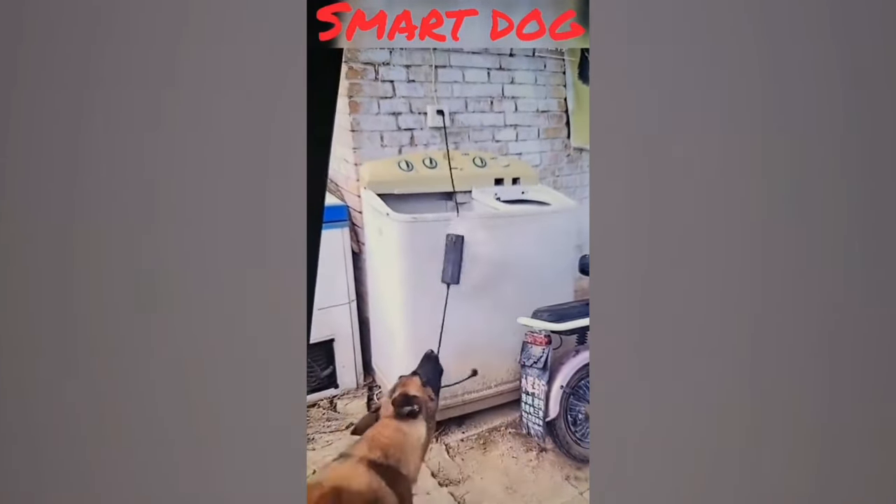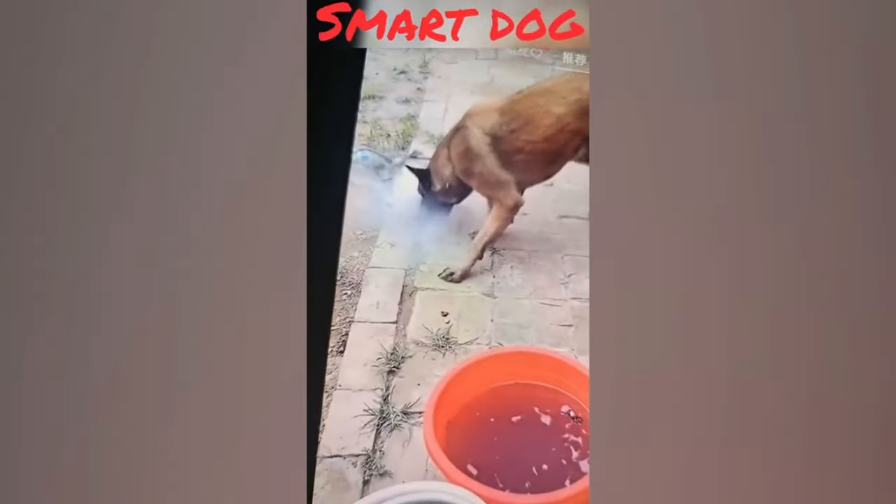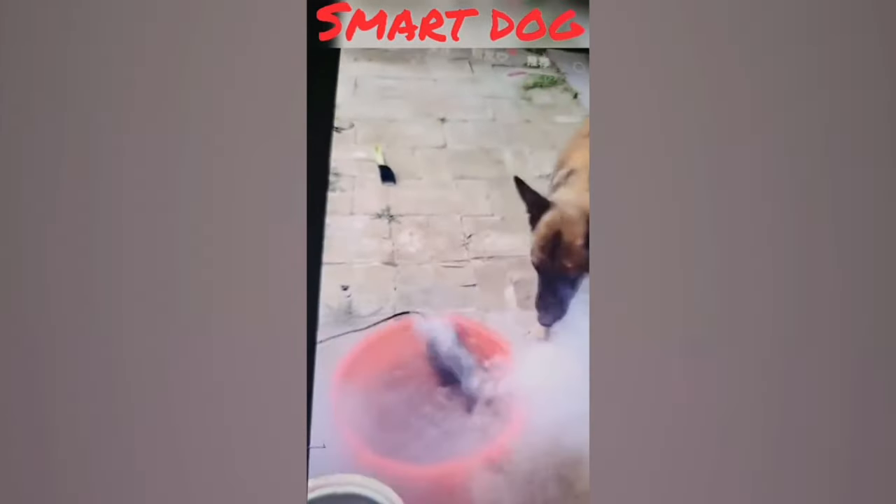This brave dog spotted a burning battery and risked his safety by unplugging it, swiftly extinguishing the fire. A true hero in the face of danger!